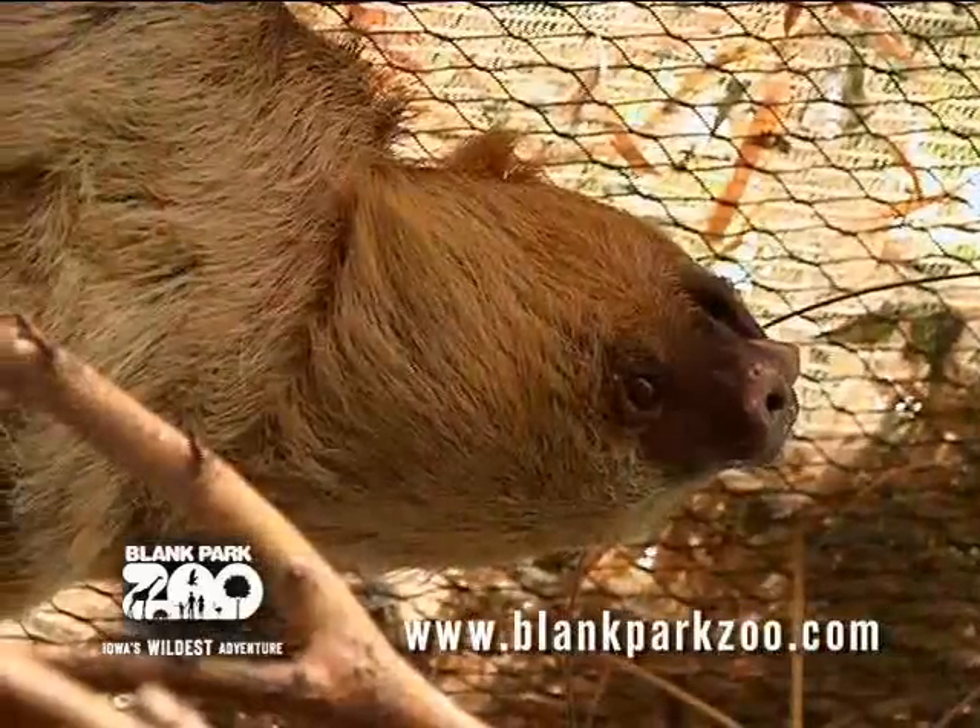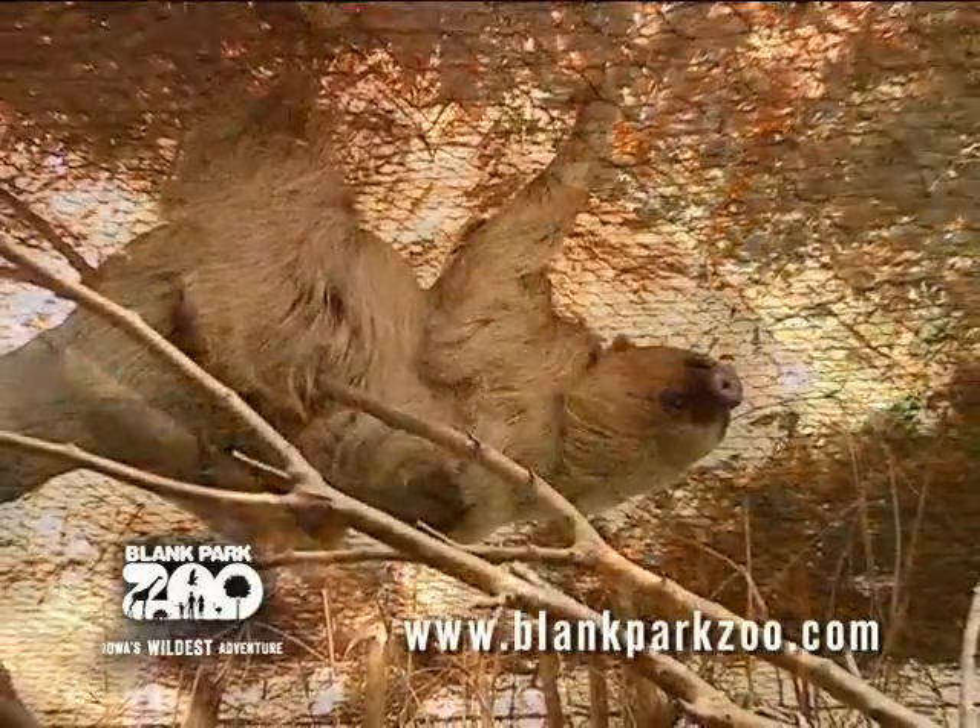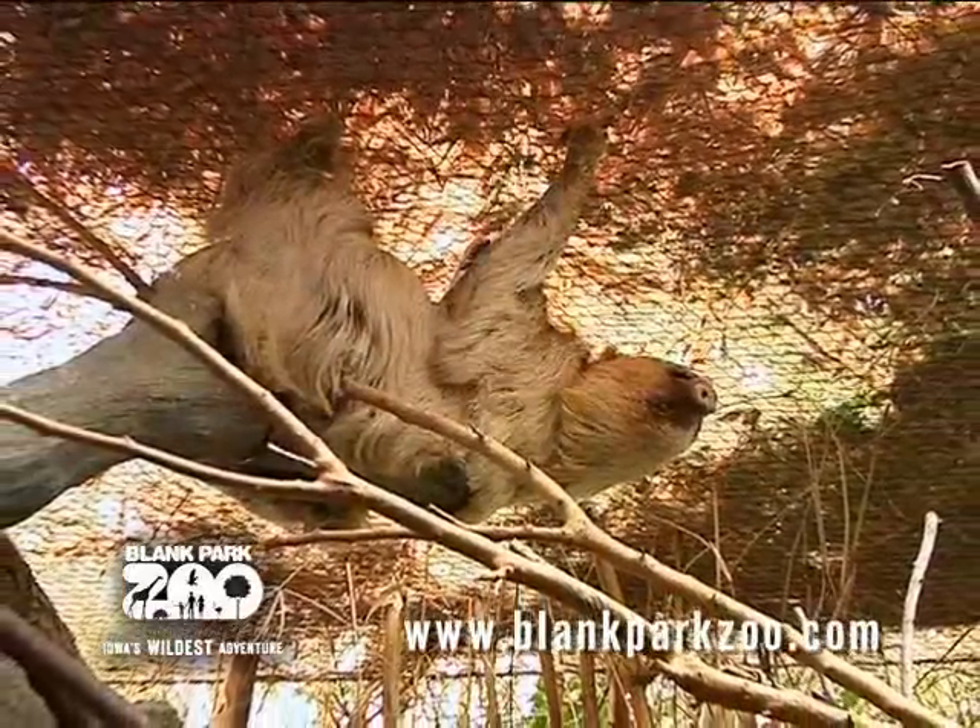Now tell us, Jesse, who do we have behind us? Right behind us we have Clarence. He's our two-toed sloth. He's 28 years old, and he's in the Discovery Center at Blank Park Zoo.